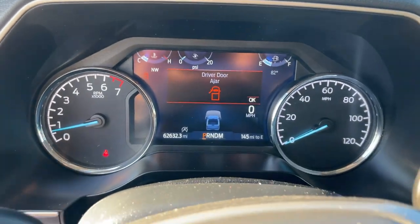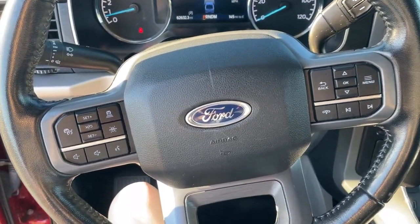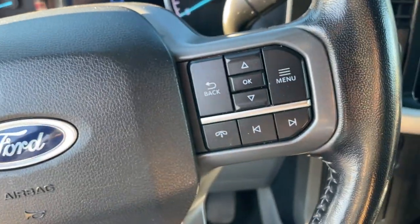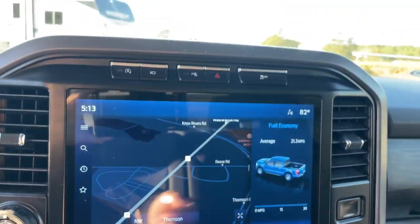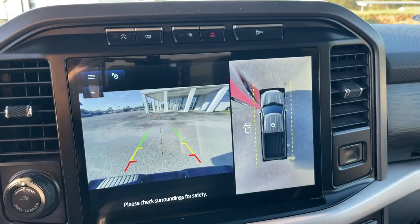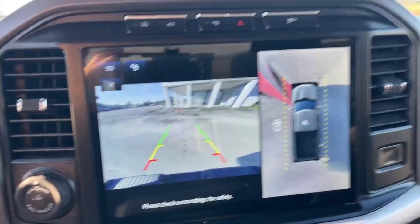360-degree view car camera, keyless entry, navigation system, satellite radio, remote engine start, backup camera, adaptive cruise control, heated mirrors, chrome wheels, dual-zone AC.